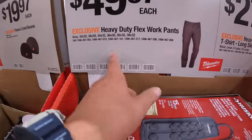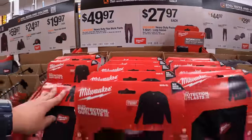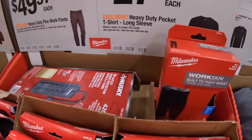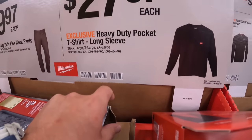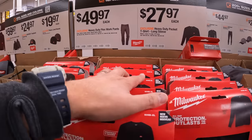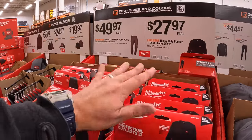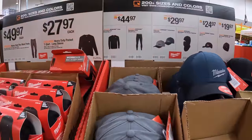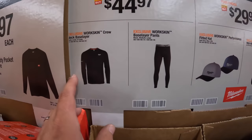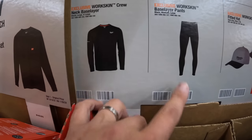For $49.97 you get the heavy-duty flex work pants. Or for $27.97, you get the heavy-duty pocket t-shirt long sleeve. Get these while you can because certain sizes sell out quick. They're going to have a lot in stock throughout winter, but not in your size.